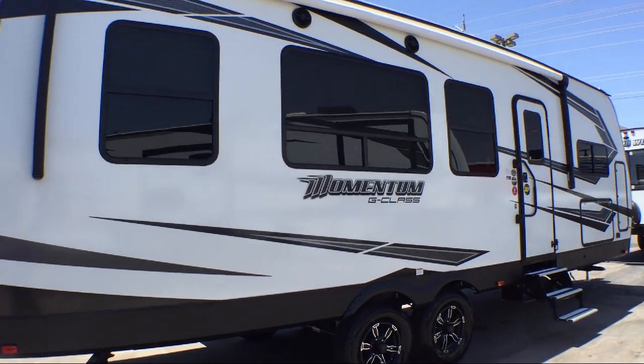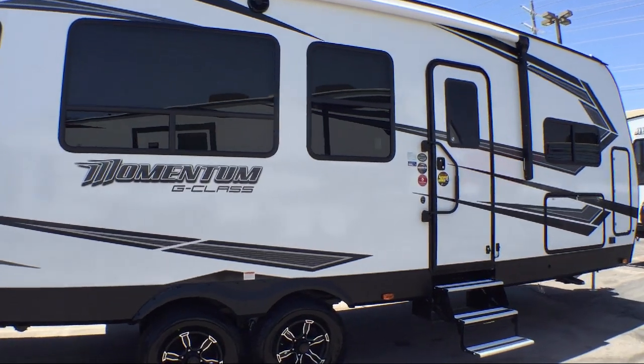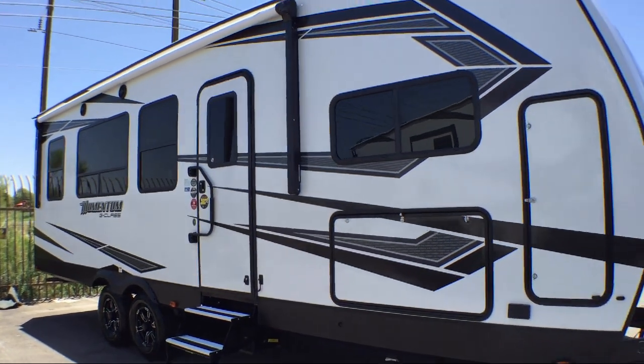It also features a shower skylight, large kitchen sink, slide-out kitchen, two lounge chairs, outside kitchen refrigerator and two-burner cooktop, a 13-foot garage, and sleeps up to six people.